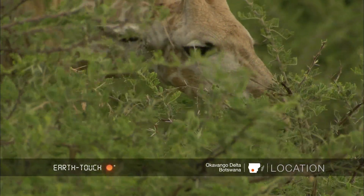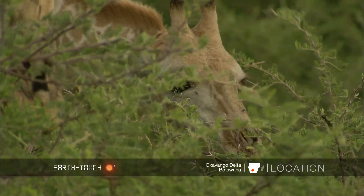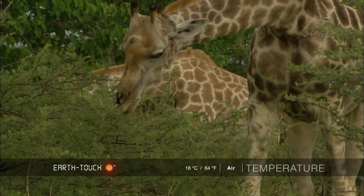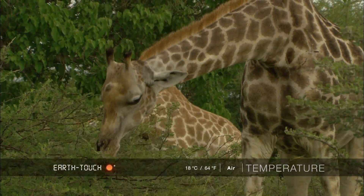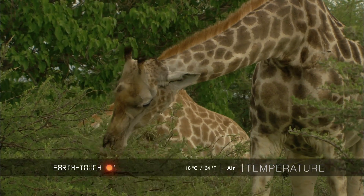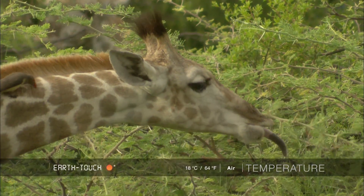Giraffe in this area feed quite extensively on these trees — they obviously supply a good deal of nutrition to them. It's always so interesting watching giraffe feed. They have incredibly long prehensile tongues and very dextrous lips, and they can browse on the tiniest leaves around incredibly sharp thorns without any problem.